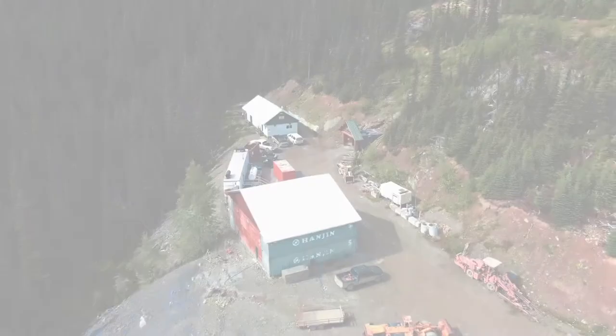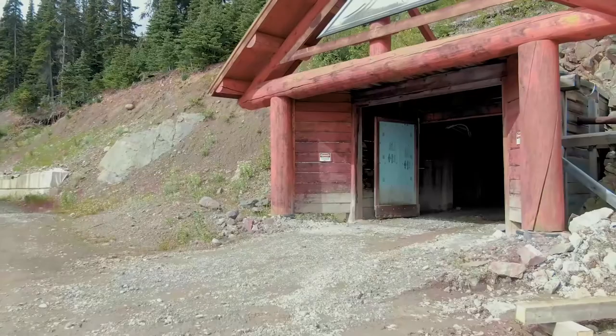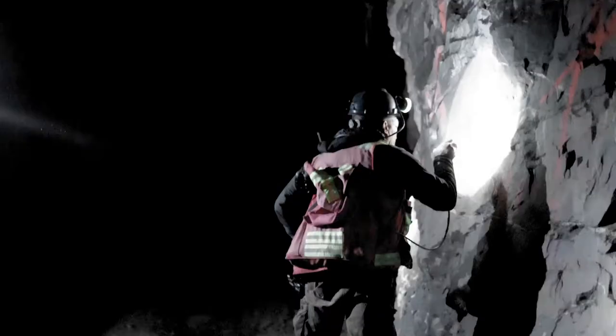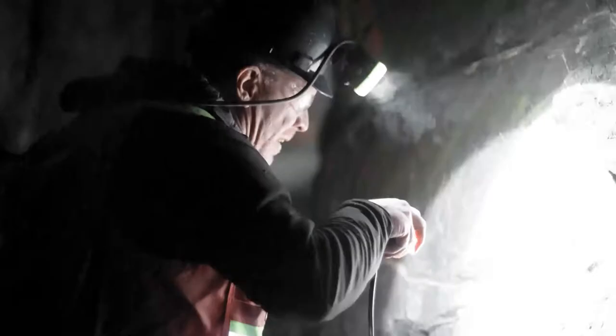The Dome Mine is an underground mesothermal gold quartz vein system. We're attempting to hit the boulder vein deeper than it's ever been hit before. We have roughly over a thousand meters of underground development.